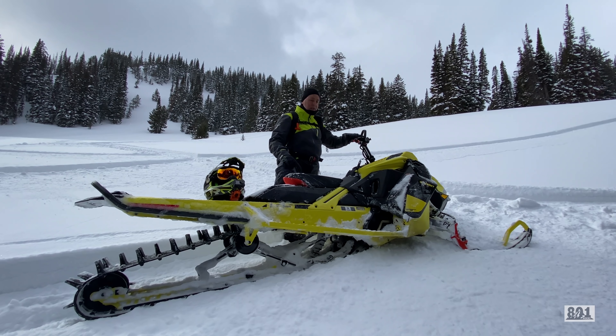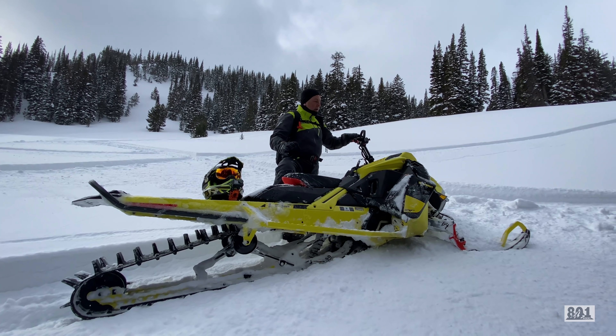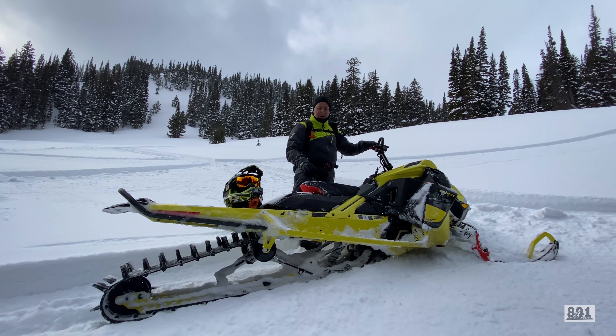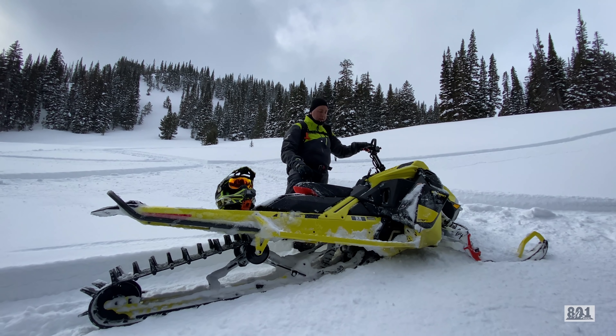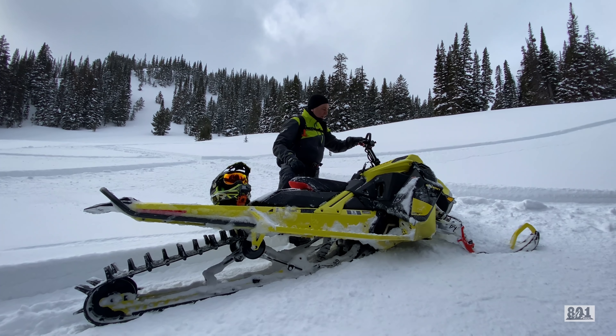This thing has not missed a beat today. Big shout out to ADSSS Motorsports down in Ogden, Utah — they're letting us demo this thing today for our group. Everywhere we've gone, it just goes and it just pulls.